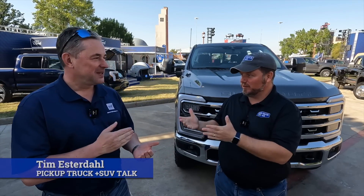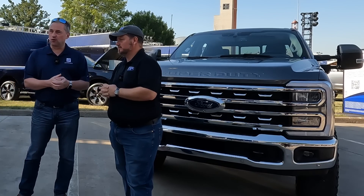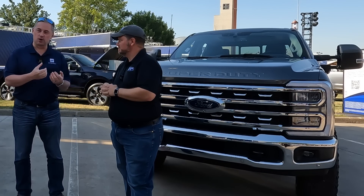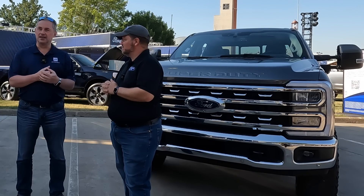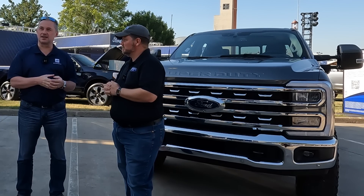Hey, it's Tim, Pick a Truck Plus SUV Talk, sitting in front of the 2023 Ford Super Duties with Ford's Andrew Kernaghan. You have been with Ford for quite a bit of time. I've been with Ford for about 28 years, the last three of which I've been the chief program engineer for Super Duty, leading the team, putting together this fantastic new product.